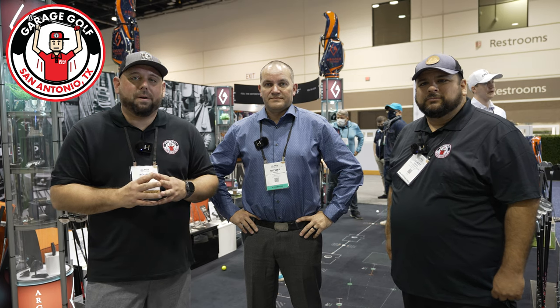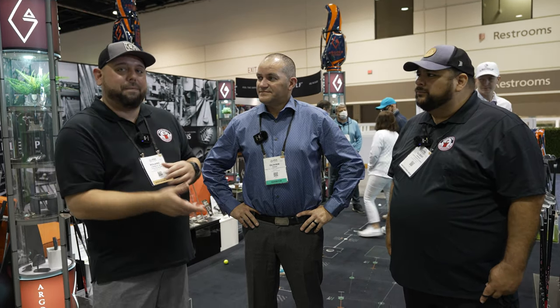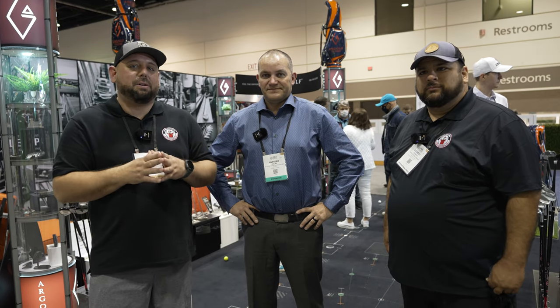Hey, fellow garage golfers, Roland and Gilbert here with Garage Golf, where we provide extraordinary golf info for the extraordinary golfer. I'm here with Olivier with Argolf. We're going to talk about some of the new products they have here at the PGA Merchandise Show.